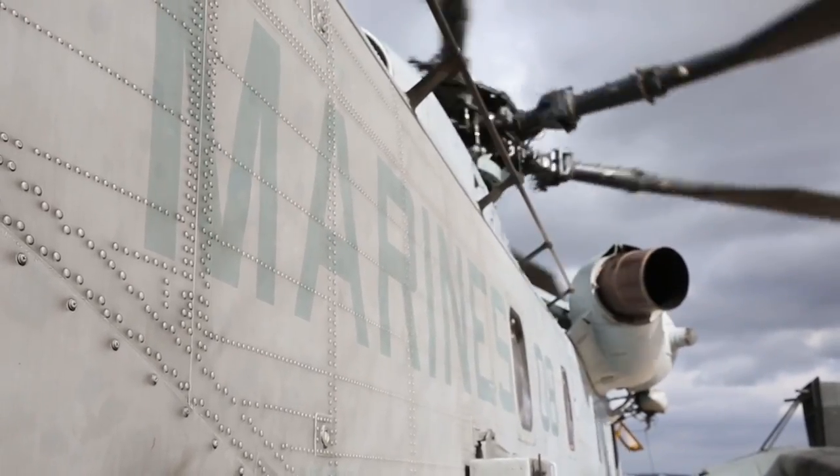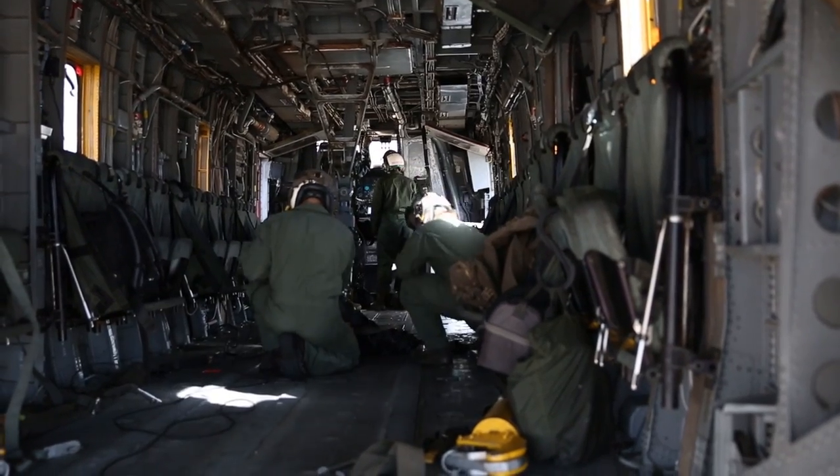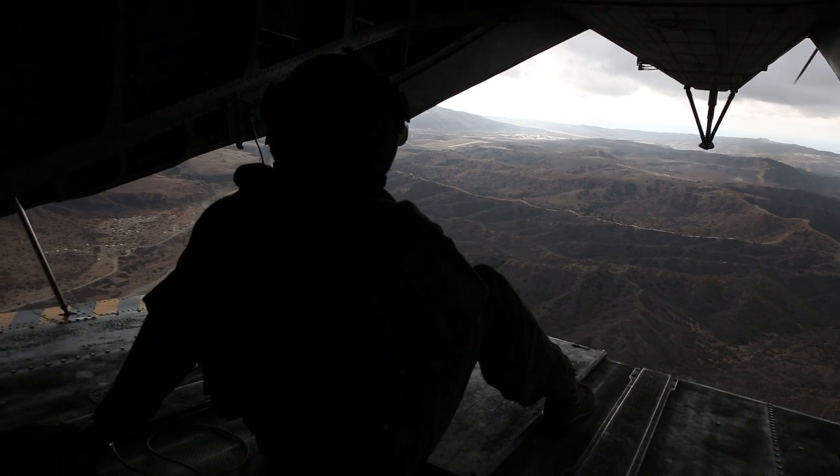For Marines with Marine Heavy Helicopter Squadron 361, external lifts are a regular part of training.